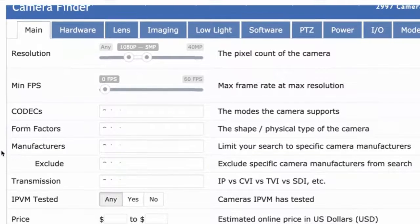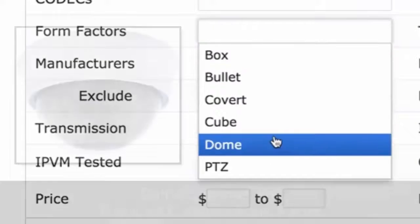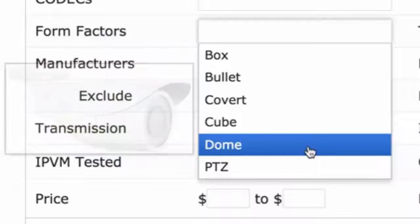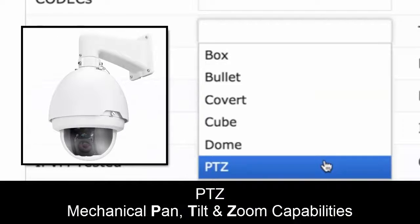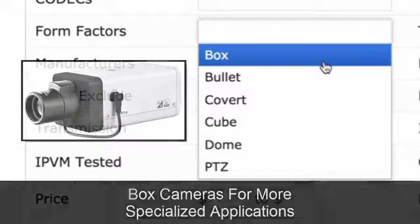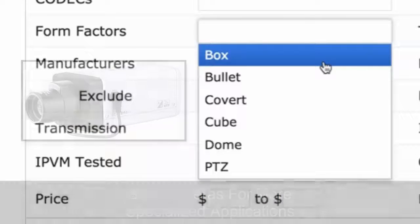Some other key things you might be looking at are form factors. The most common form factor is domes — the round camera type. Next are bullets. More specialty, some people use PTZs for pan, tilt, zoom mechanically.